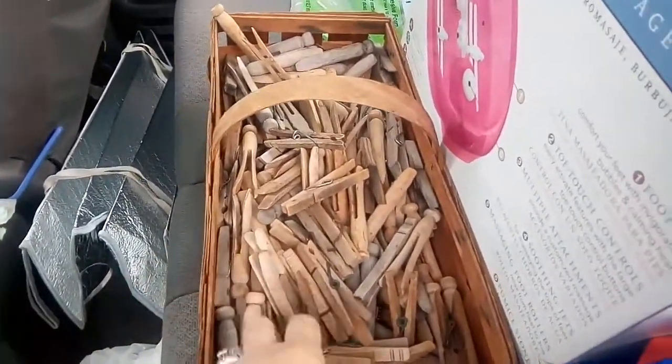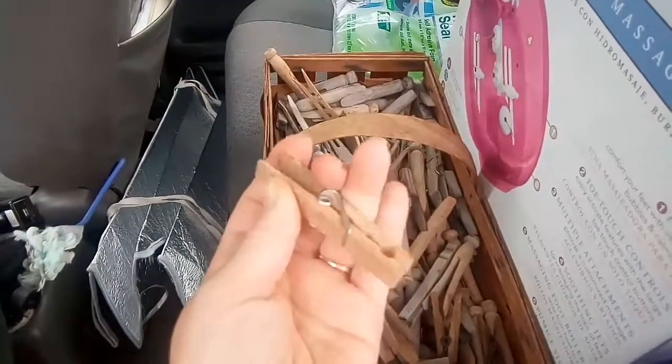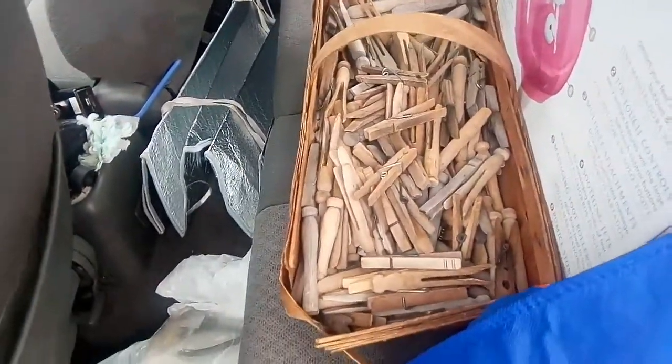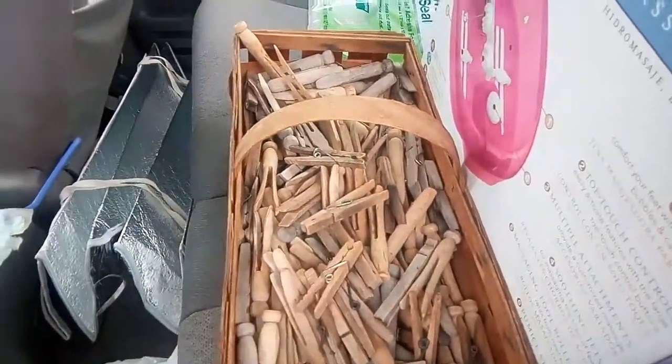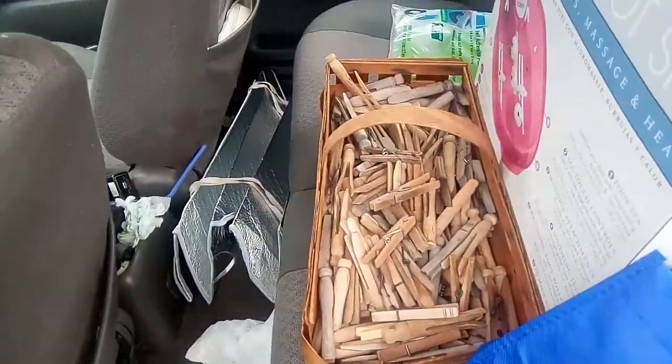I love the old-fashioned clothespins. Even though they're wood, they're a lot better made than the stupid plastic ones you find these days — they're constantly breaking on me. So I got a whole thing of them: an eight-quart basket full of clothespins for a buck.